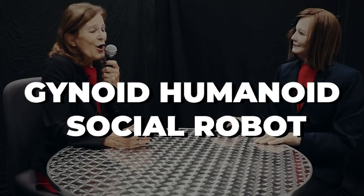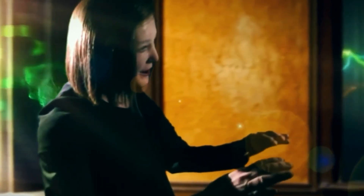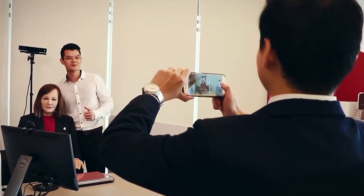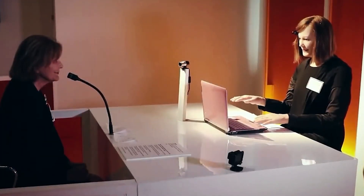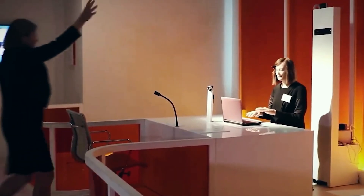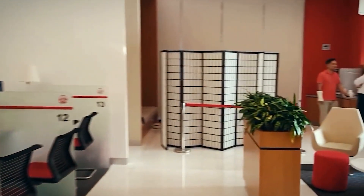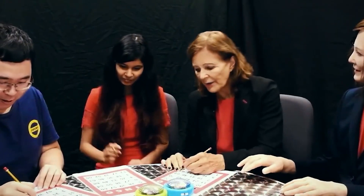Number two: Nadine. Nadine is a gynoid humanoid social robot created by Professor Nadia Magnenat Thalmann. The robot has a human-like appearance with natural-looking skin and hair and realistic hands. Nadine is a socially capable robot that greets people, makes eye contact, and can recall all previous conversations. It is able to answer questions autonomously in various languages and emulate feelings both in gestures and facial expressions, depending on the subject of interaction with the user. Nadine can recognize individuals it has previously met and engage in ongoing conversations.